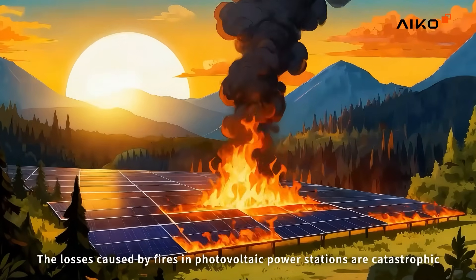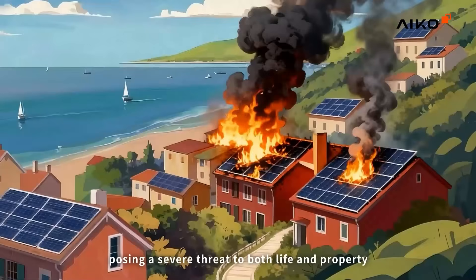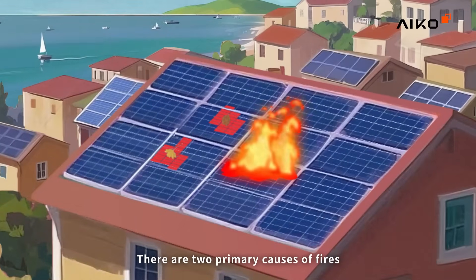The losses caused by fires in photovoltaic power stations are catastrophic, posing a severe threat to both life and property. With consequences beyond imagination, there are two primary causes of fires.